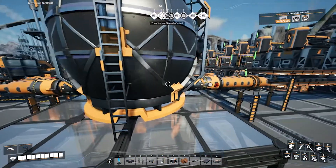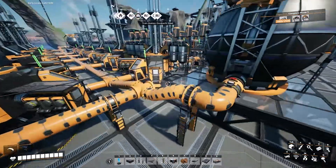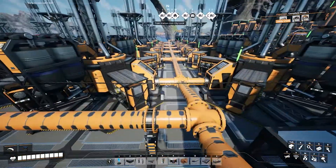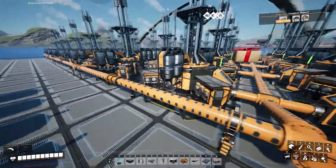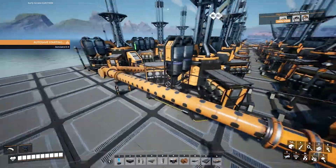I have the fuel buffer filled up and sitting above the height of all of my generators. Then it feeds down from the fuel buffer into the lines here. I feed the fuel buffer and the fuel all down in here.